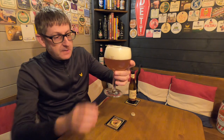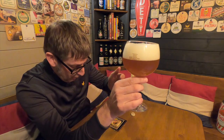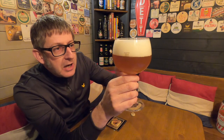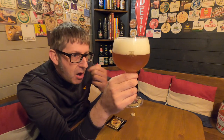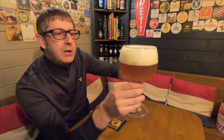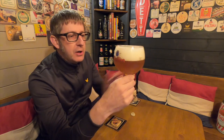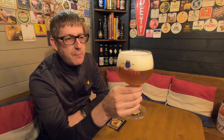First impressions: it's a beautiful orange-golden colour, slightly cloudy. Look at that beautiful three-finger white frothy head. Tight foam. You look at that beer — it looks fantastic, doesn't it? It looks so appealing.